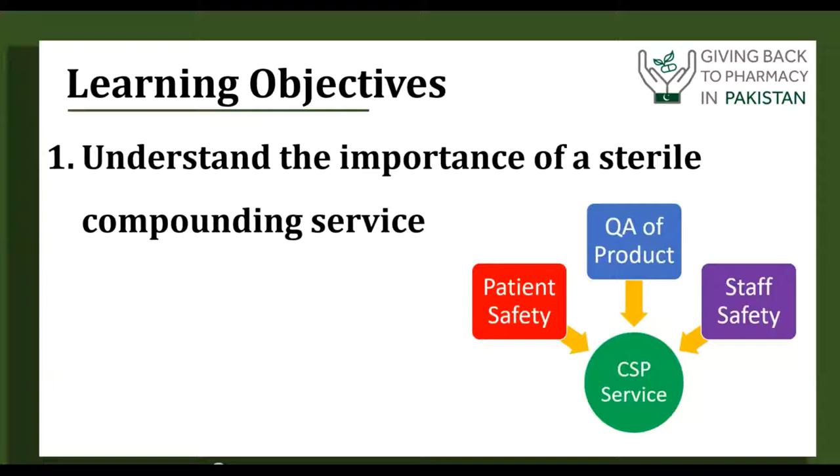I'm hoping to help every aspiring compounding pharmacist out there as well as medication safety pharmacists to have a good start in this field. The first learning objective is to understand the importance. The number one thing we have to remember is that it's all for patient safety. What goes into that is an organized sterile compounding service where we look at the quality of the product, the education of the staff, as well as the safety of the staff. Everything we do is to make a uniform, consistent product that will be safe, and to educate staff — nurses, doctors, pharmacists — to recognize when there's a problem and what could potentially go wrong.